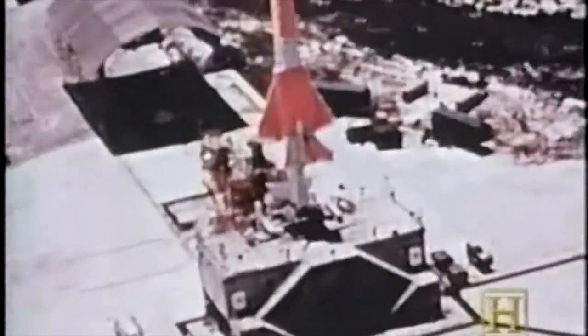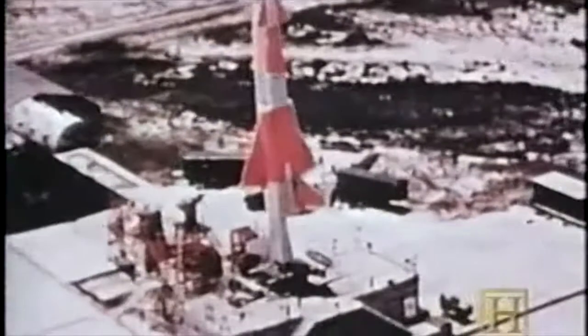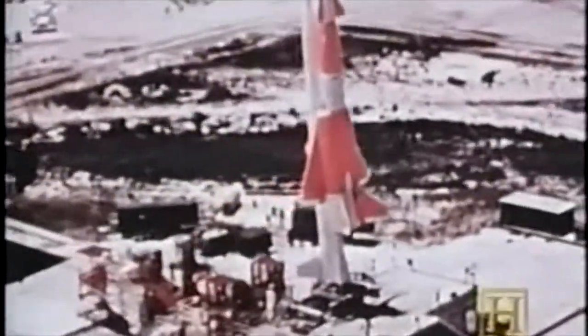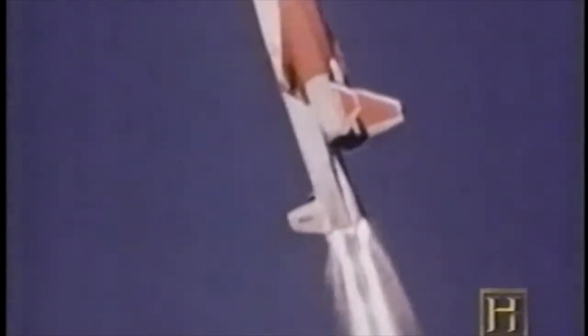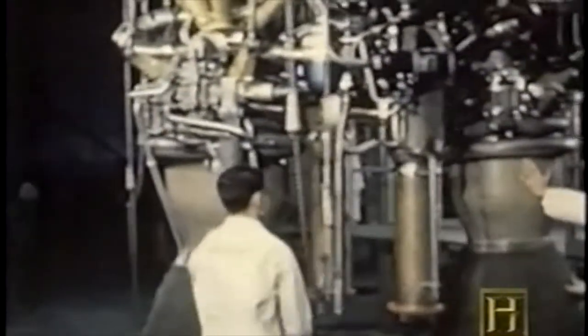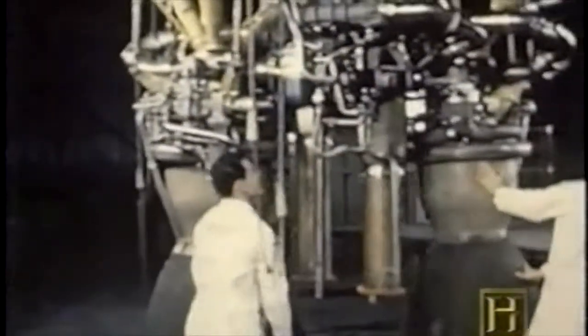The most influential of the 1950s-era cruise missiles was North American Aviation's Navajo, built for the Air Force. Instead of solid-fuel boosters used in other cruise missiles, Navajo used liquid-fuel rocket motors — derivatives of the German V-2 engine — to reach supersonic speeds and altitude, where its attached cruise missile would separate and fly to the target.